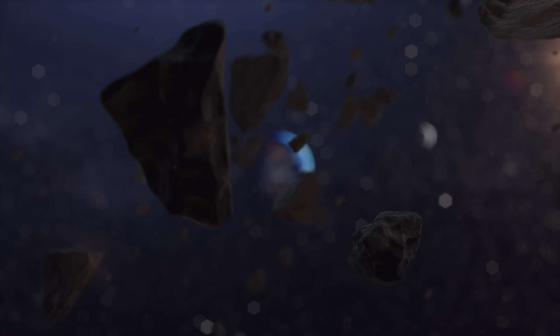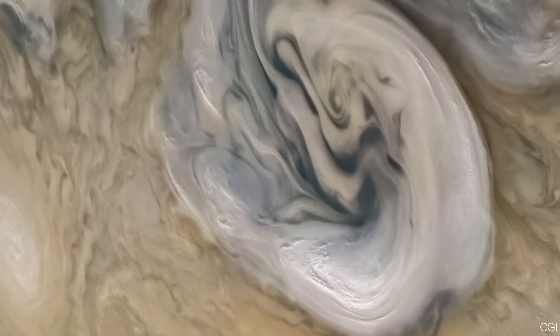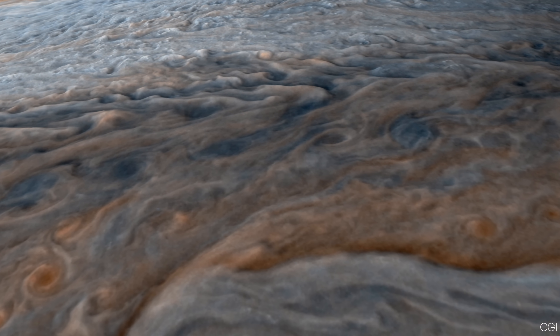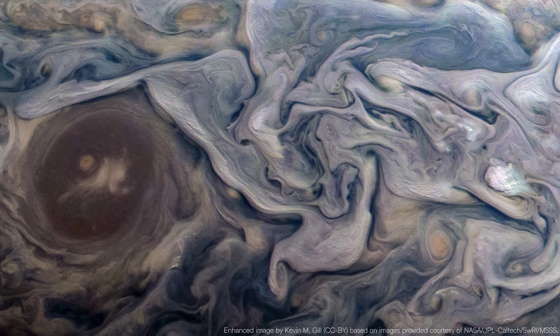From its role as Earth's protector to its potential as a danger, from its surprising ring system to its massive lightning storms, Jupiter is much more complex than most people think. And in today's video, we will discuss the lesser known facts about the king of planets that will change the way you see it.